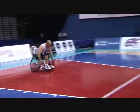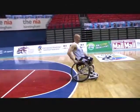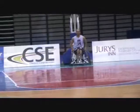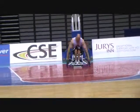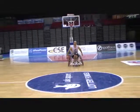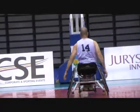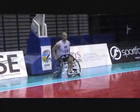Paul Schulte of the United States of America is a good example of a Class 3 player. Typical of the Class 3 player, Paul is able to push the wheelchair forcefully with no loss of stability. The head, shoulders and trunk move forward and back as a single unit throughout the pushing action. There is no loss of stability in the motion.